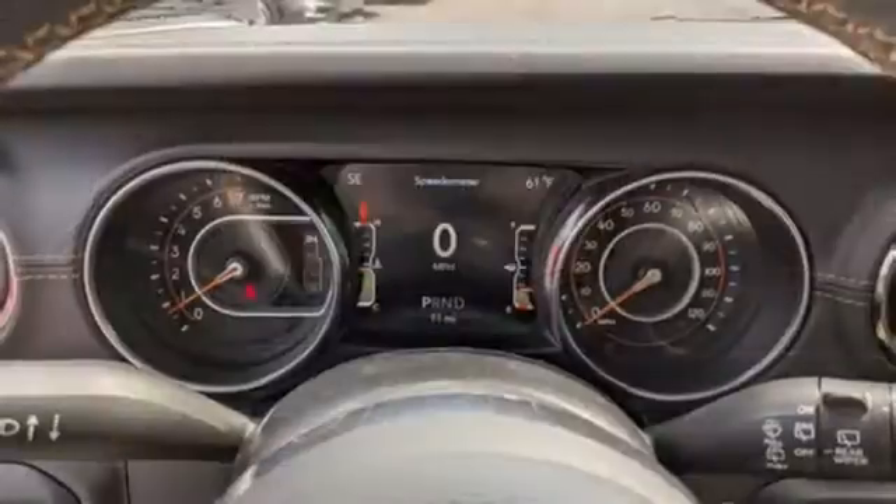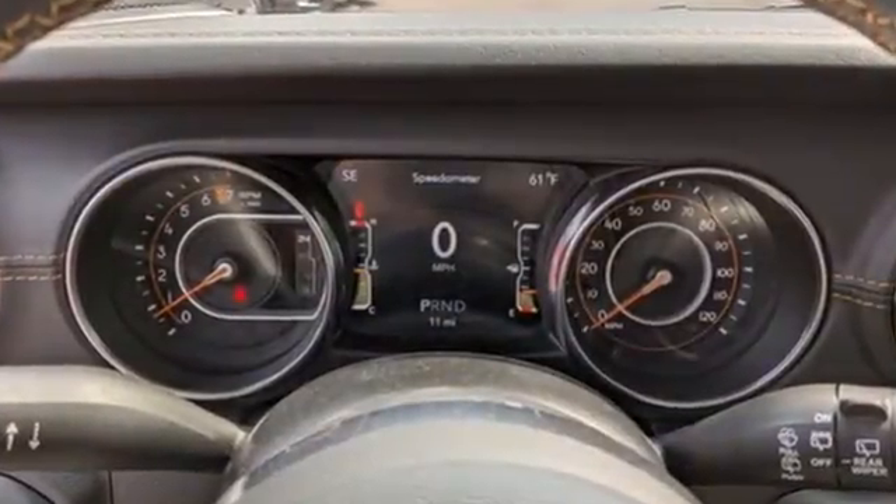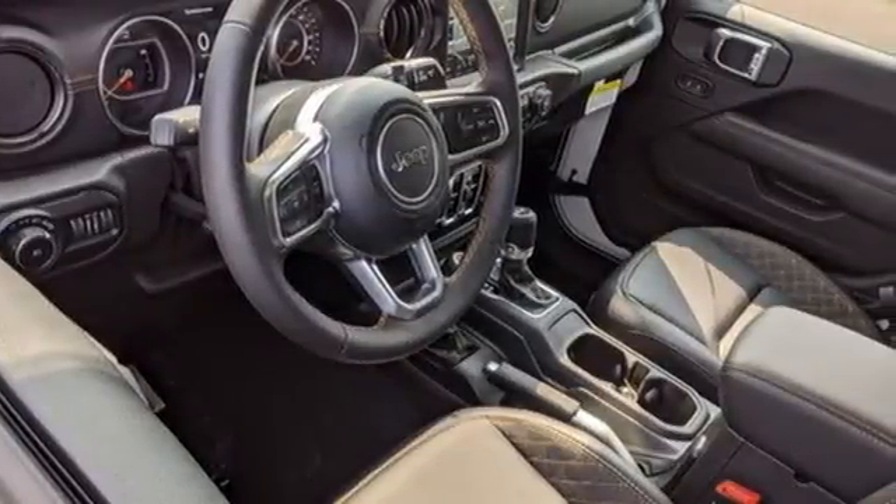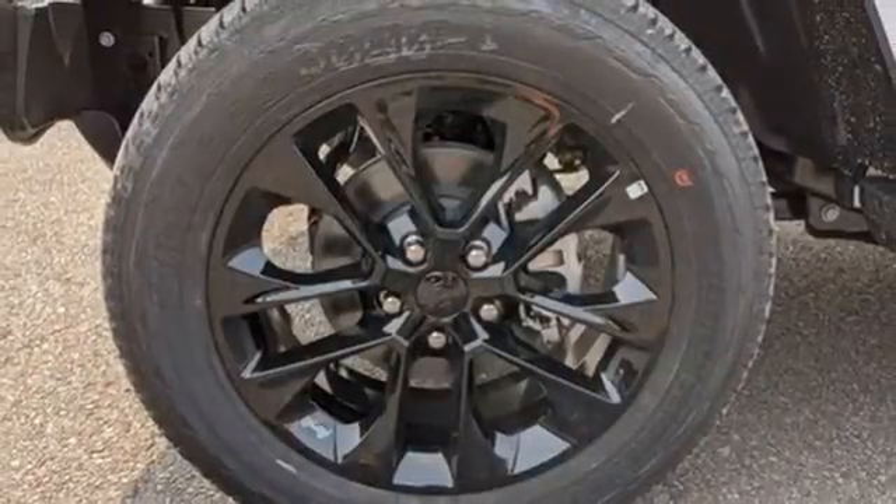Automatic transmission. Front heated leather bucket seats. Integrated navigation system with voice activation. Rear parking sensors. Dual zone climate control.